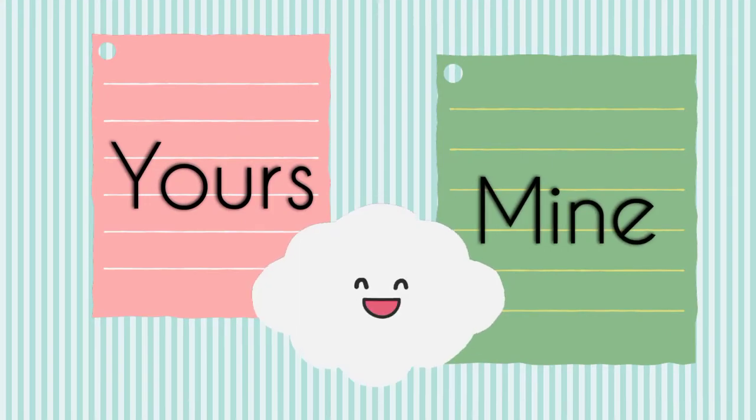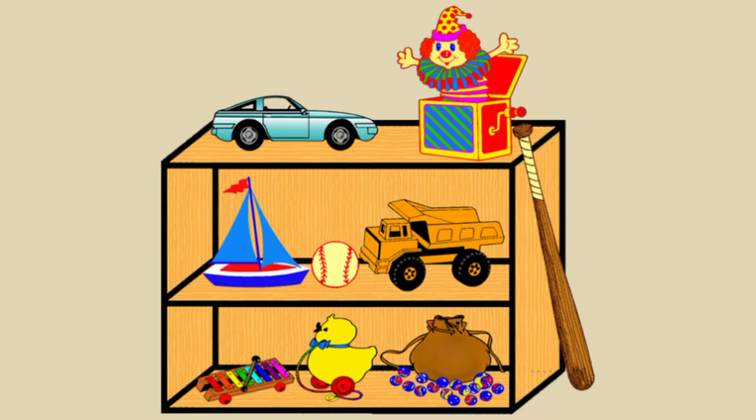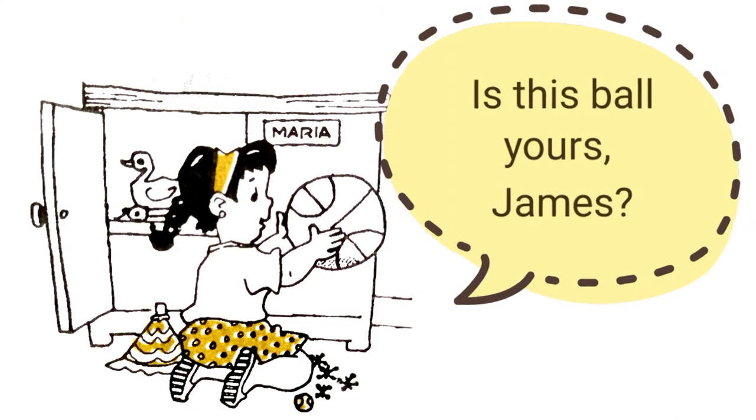Let's study the use of yours and mine. Maria and James are putting their toys in their cabinet. Is this ball yours, James?